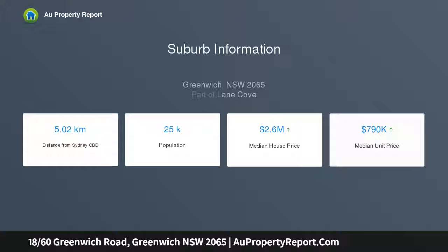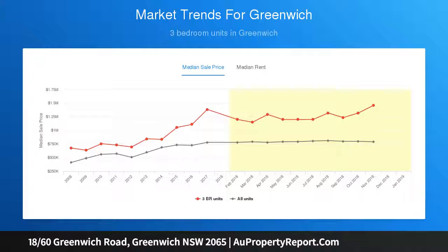It's conveniently set just footsteps from Greenwich Village shops. Flexible open-plan living and dining with air conditioning, separate additional family room or home office, ceiling fan, and a covered entertaining balcony with gas bayonet for barbecue.